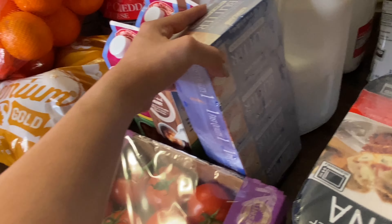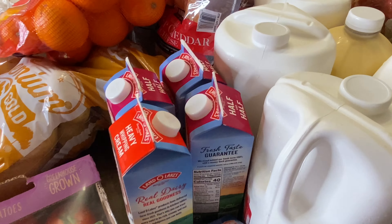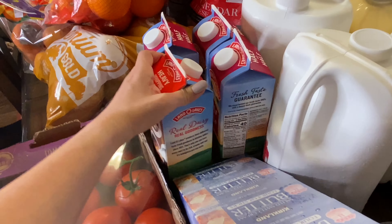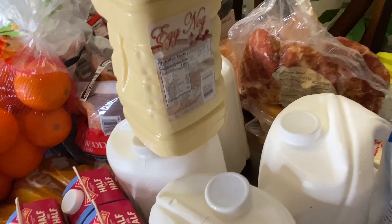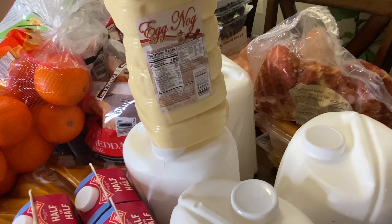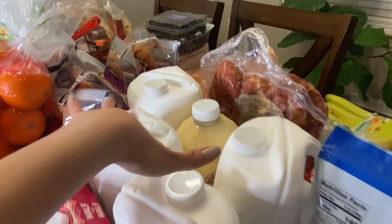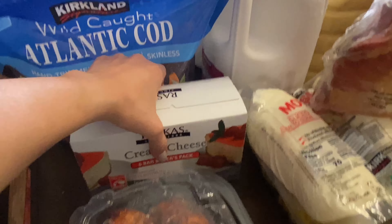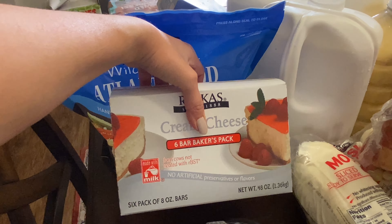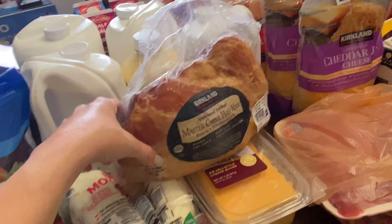For dairy, we got another package of butter, and then three half-and-half and one quart of heavy cream. We got four gallons of milk and this egg nog — it's a half gallon and it's actually really good, only about $4, so it's a great buy. And another container of cream cheese — this comes with six packs, and we picked up some bagels to go along with that.